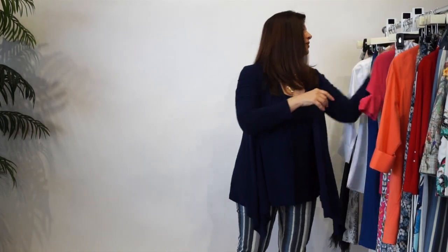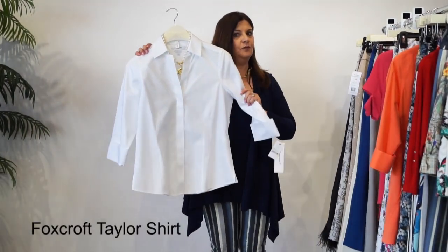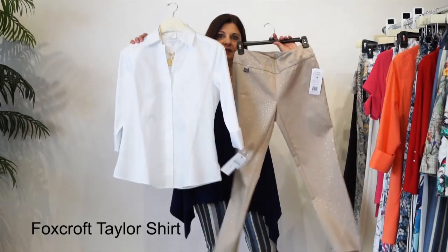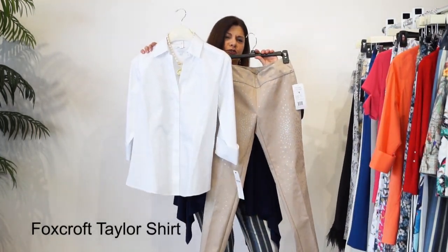The next shirt I'm going to talk about is our classic Fox Crop in white. Love the French cuff detail. This looks wonderful with the khaki with that splash of silver. Look at that. Beautiful together. So classic.